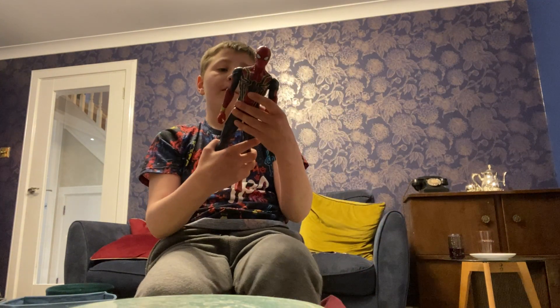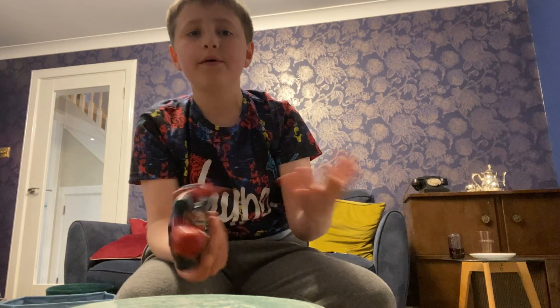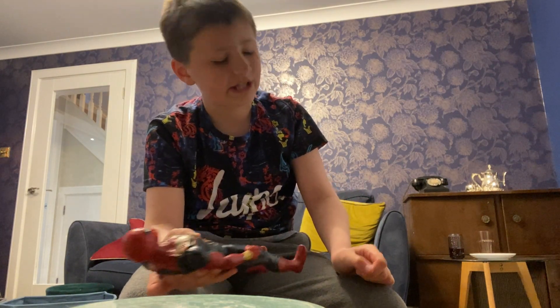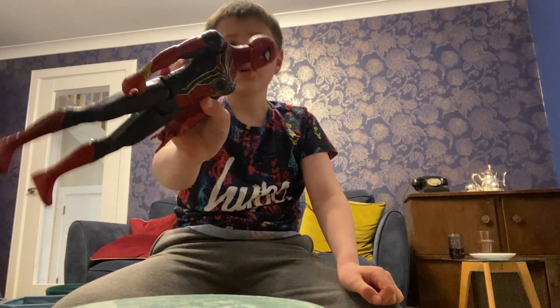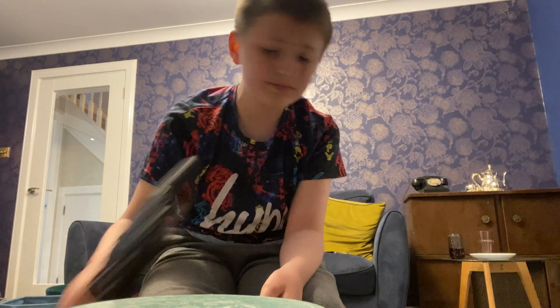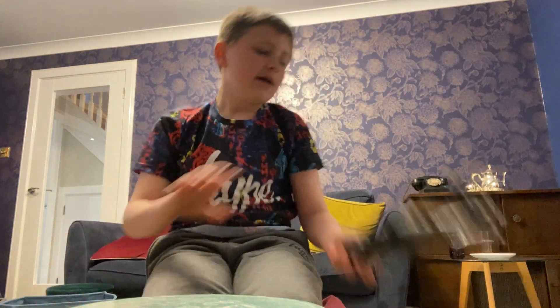Next is Spider-Man from Endgame - fun fact he comes back from being dusted. Sorry about the spoilers, I should have warned you. Really good figure, love him. Next is Black Panther - really like him, solid.